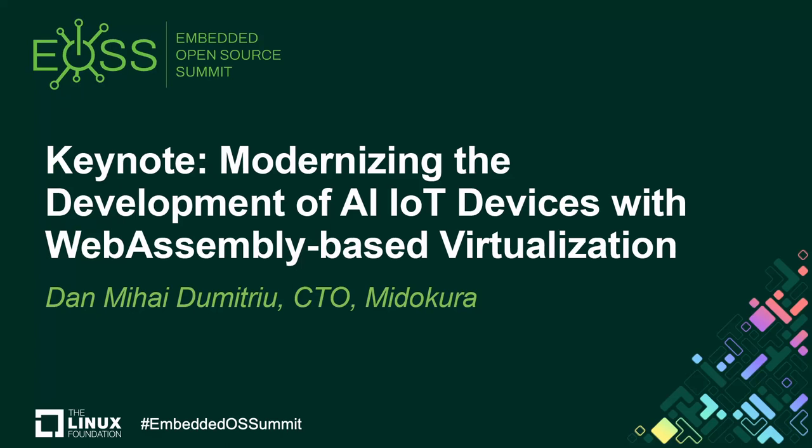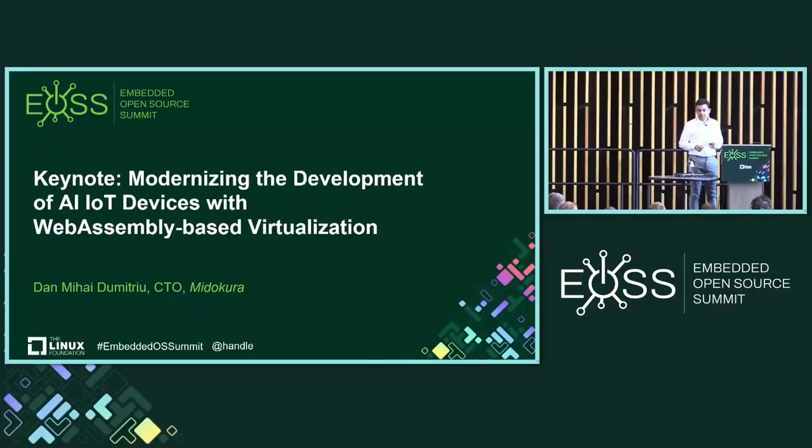Hi, good morning or early afternoon. I'd like to tell you a little story of how I came to be here, because normally this is not the kind of event I would attend. I'm much more not an IoT or embedded systems guy — more of an infrastructure and data center guy.